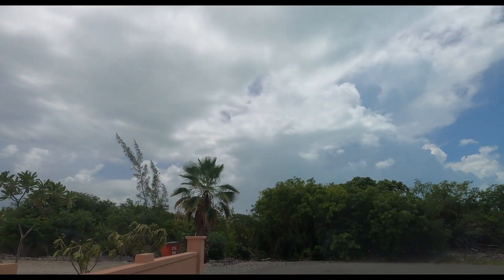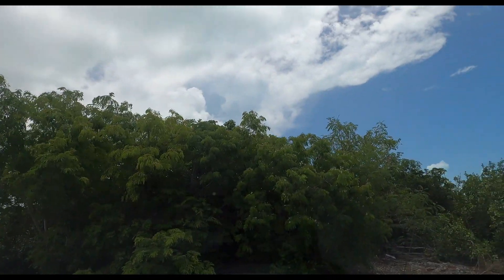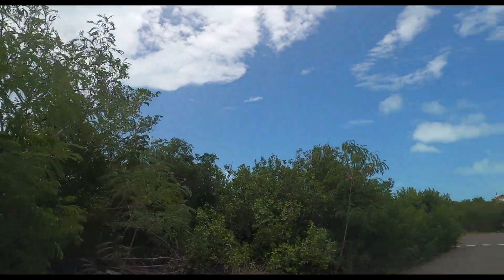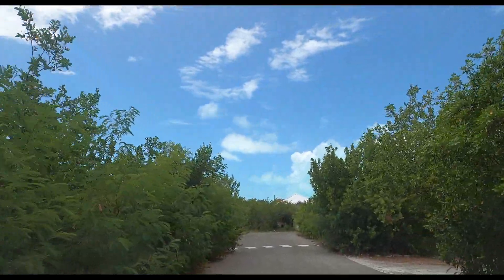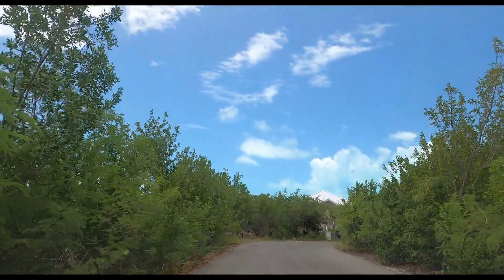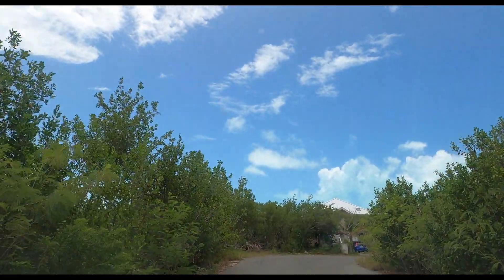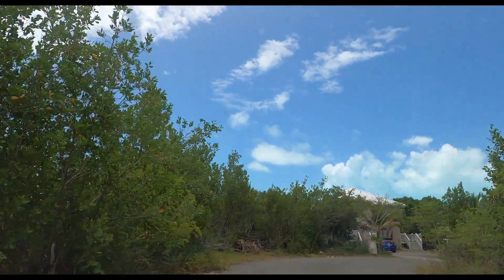Here is another lot. Everybody has their own private space — it's a very private community here in Providenciales, off the Long Bay Highway, Turks and Caicos Island. They still have more land here to develop in this area.